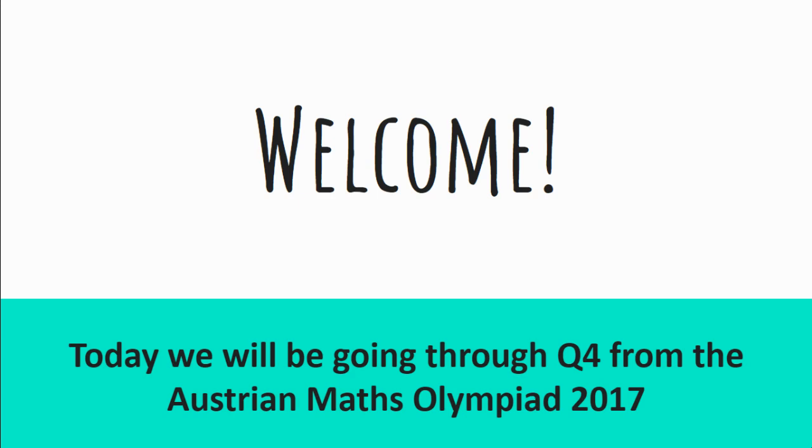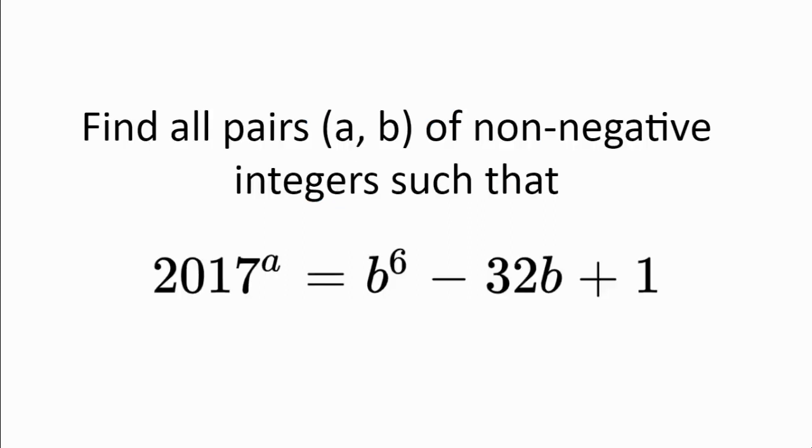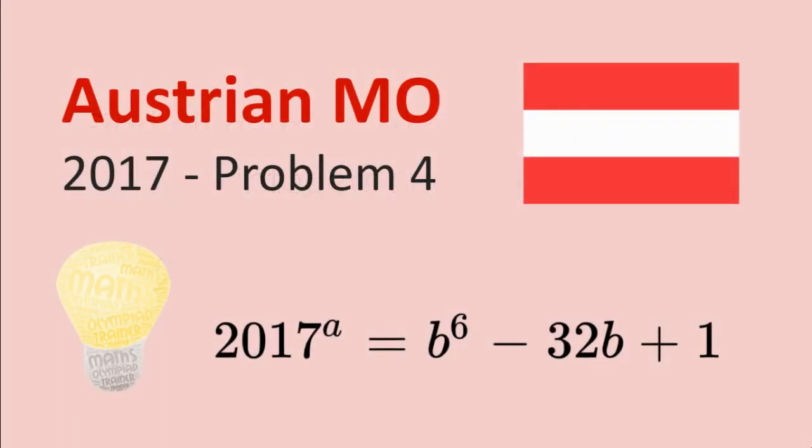Welcome. Today we'll be going through question 4 from the Austrian Maths Olympiad 2017. Find all pairs A and B of non-negative integers such that 2017 to the power of A is equal to B to the power of 6 minus 32B plus 1. Please pause the video here and have a think about the problem on your own before proceeding to the hints and solutions.